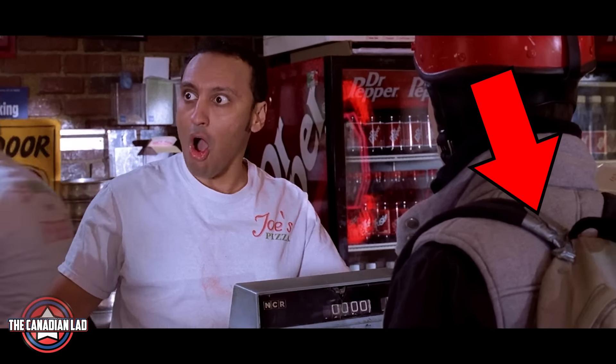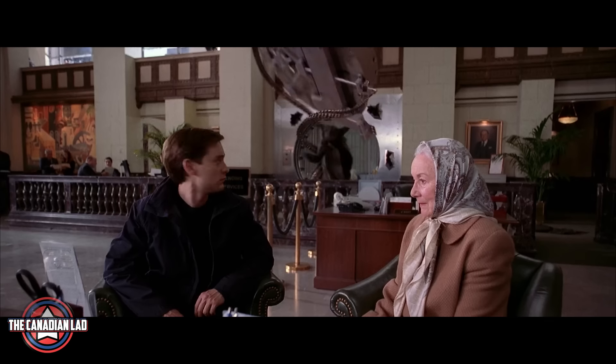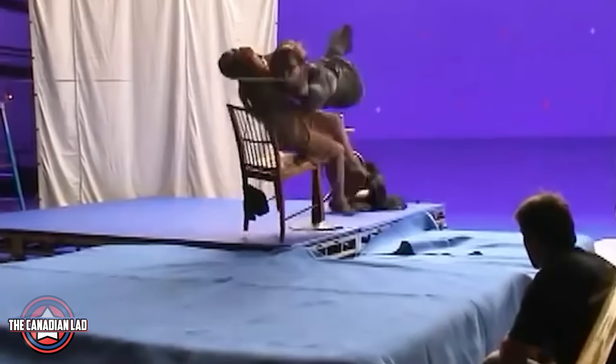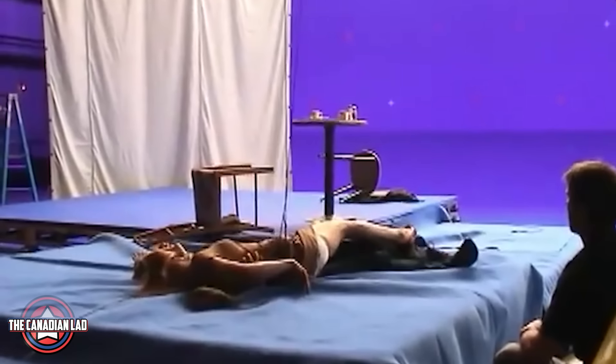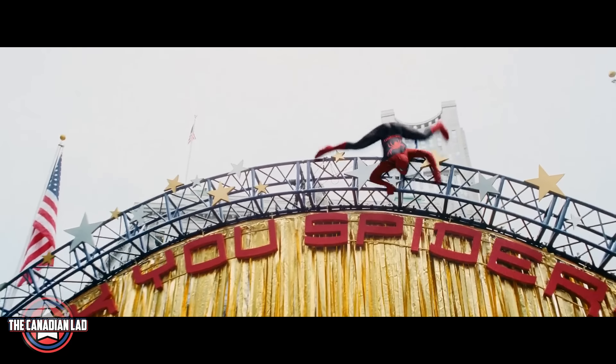Number 1. Peter Parker has duct tape on his backpack. This shows that he was struggling financially and couldn't afford a new backpack. I'm pretty amazed by the attention to detail in all of Sam Raimi's Spider-Man films. Considering the time they were made, I really didn't think watching this series in slow motion would be worth it. But I was so wrong. Sam Raimi has paid so much attention to detail that after watching it at 0.25x speed, I appreciate these movies even more now.